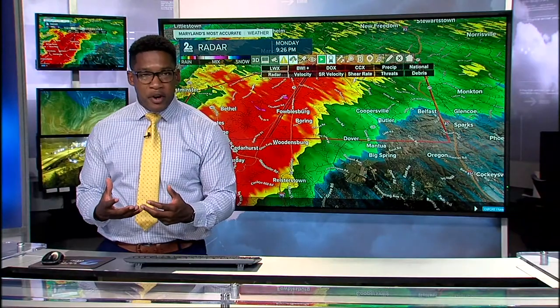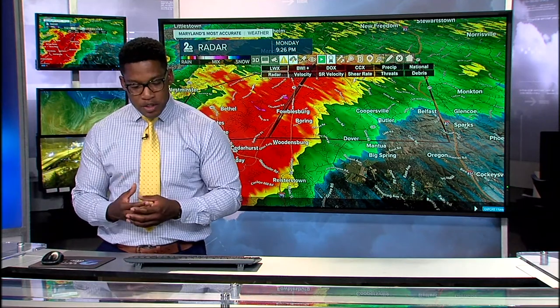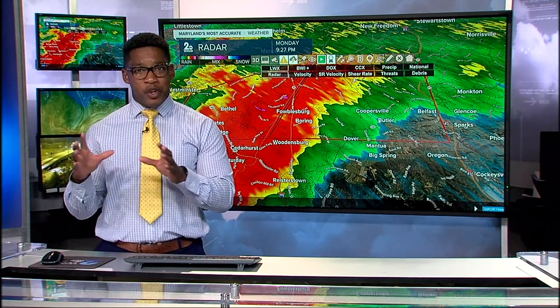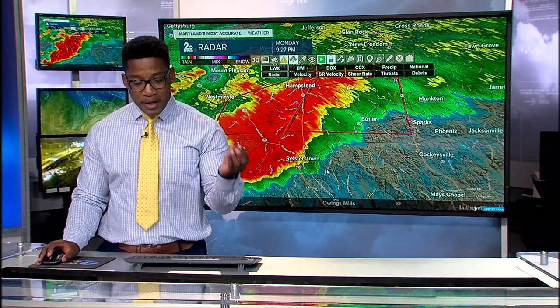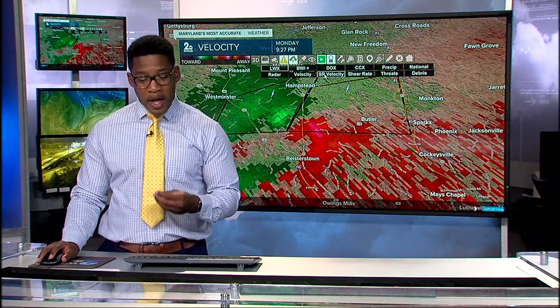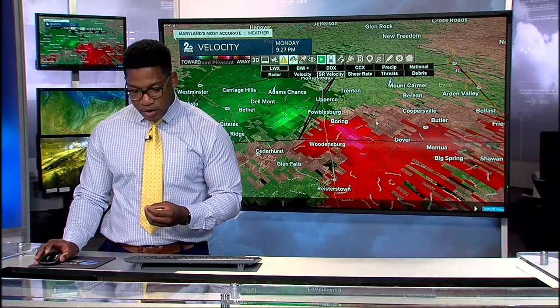We saw it actually gain a lot of energy over the last few minutes and get a bit robust. Some of those winds were gusting up to 80 miles per hour per some of our data, letting us know those winds elevated as it was moving closer to Baltimore County. That alone was reason enough for the National Weather Service to redraw that polygon and extend that warning. Portions of southern Carroll County still under this tornado warning as well, now also portions of Baltimore County.